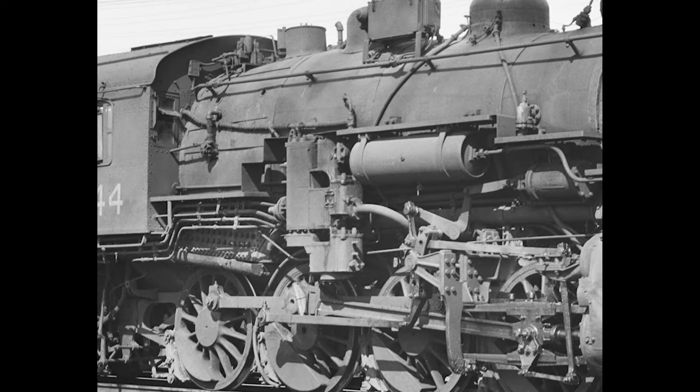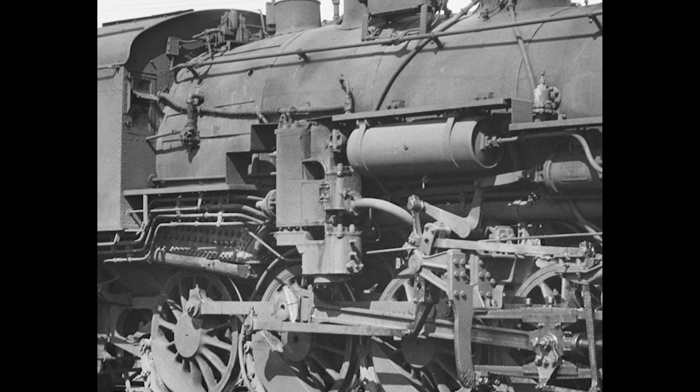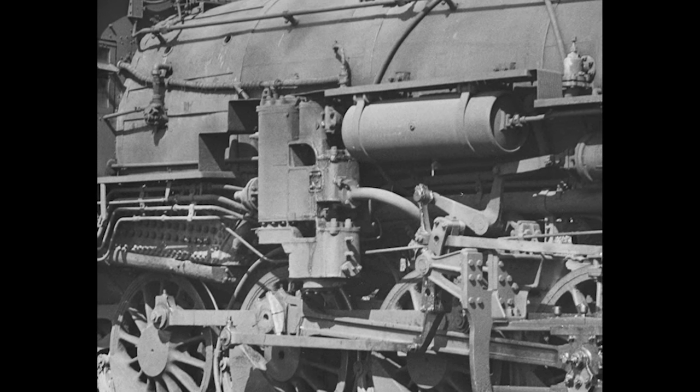The Boston and Maine's placement of the Worthington heater was also somewhat unusual, it being on the right side as opposed to a more conventional left side, although the maintenance crews held that they were no more difficult to pipe to that location.